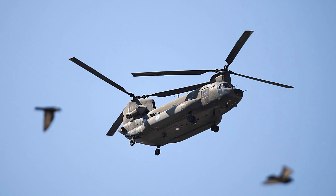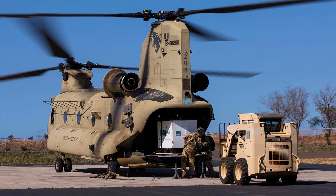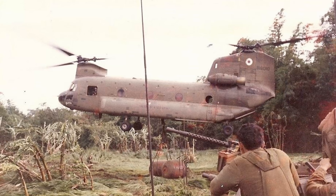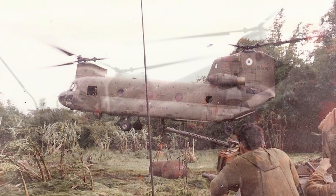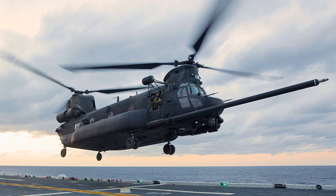Fact 6: That first flight, and every other one since, has been powered by a pair of Honeywell T-55 engines. Fact 7: The "CH" stands for cargo helicopter. Fact 8: Originally fielded in the Vietnam War, the CH-47 has undergone a series of upgrades to increase lift and airworthiness in combat environments.